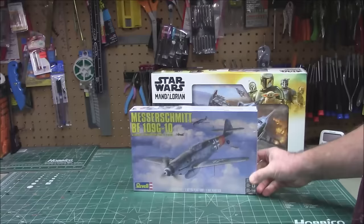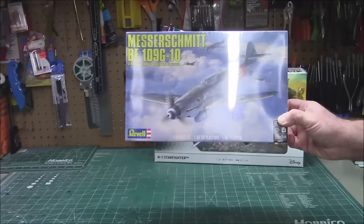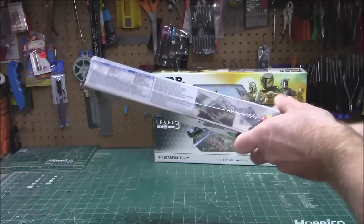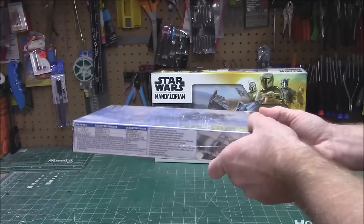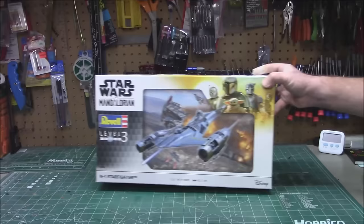Then we've got a nice airplane — the German Messerschmitt BF 109 G-10 from World War II, in 1/48th scale — they call it quarter scale in the modeling world for model airplanes. This little beauty has 40 parts, so it shouldn't be a difficult build at all. You'll be able to find this at all your hobby retailers; Hobby Lobby will carry this for sure.